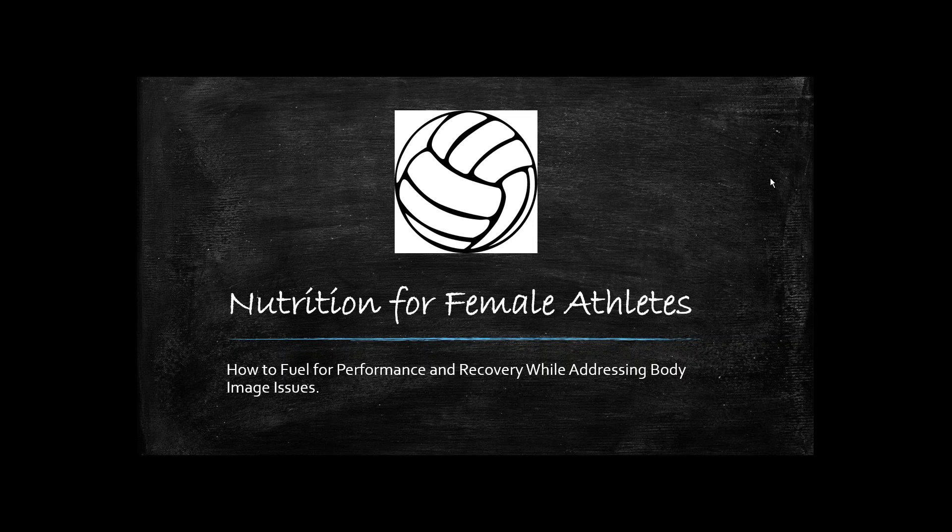Welcome to the webinar on Nutrition for Female Athletes. The subject for tonight is how to fuel performance and recovery while also addressing some body issues. There's a lot of new information that's going to be presented tonight, so please don't hesitate to reach out to me at the very end. I'll throw up my email address if you have questions following this or would like a follow-up. I'm more than happy to provide more resources to help your athletes out.